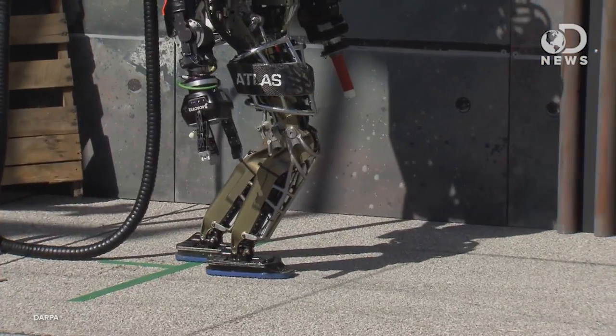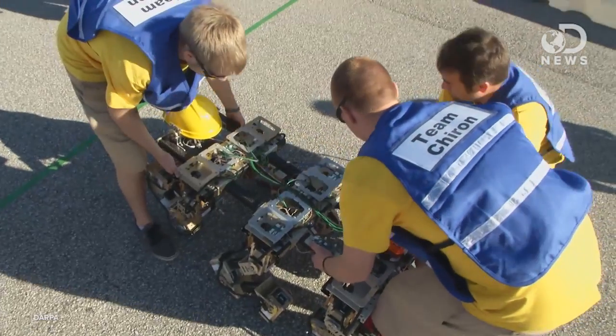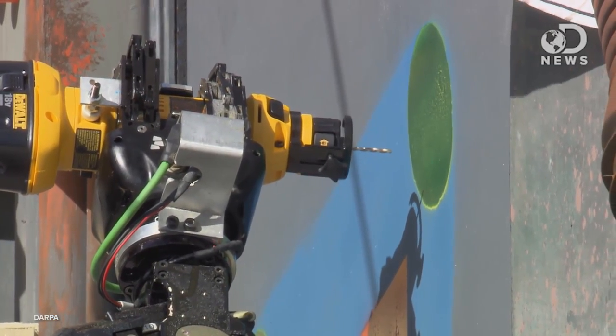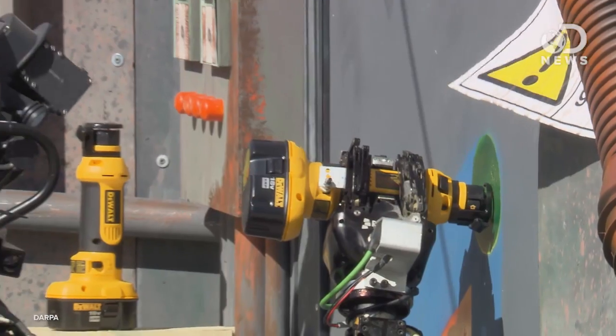Over the weekend, I headed out to the DARPA Robotics Challenge at Homestead Miami Speedway in Florida. The challenge is sponsored by the Defense Advanced Research Projects Agency and features 17 teams from across the world in a range of humanoid, quadruped, and hexapod robots, all designed for disaster response. Some teams had built the robots themselves, others built software only, and some did a mix of both. The prize? Continued funding from DARPA to continue their projects through 2014.